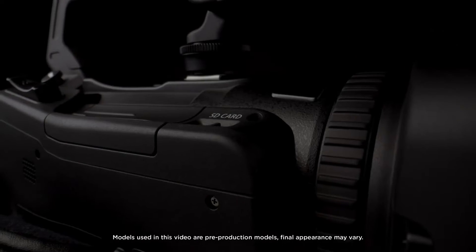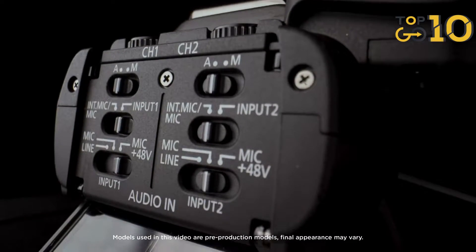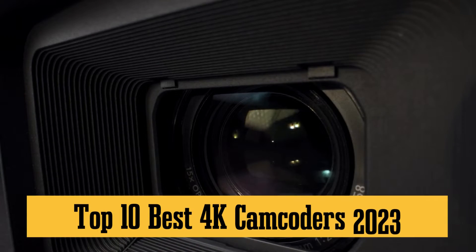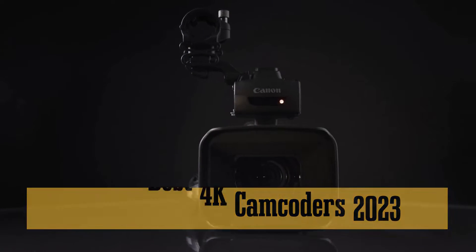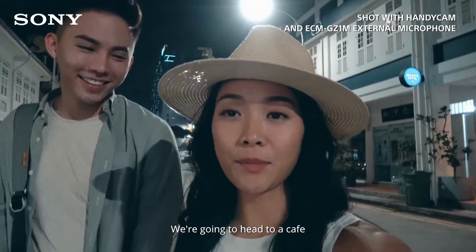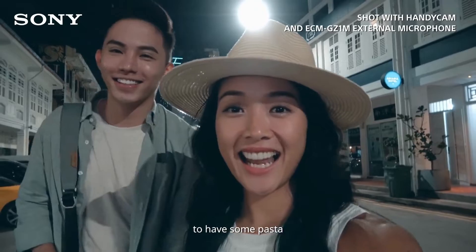Hey everyone! Welcome back to Top 10 Go Here's Channel. Today we are diving into the world of ultra-high definition to bring you the Top 10 Best 4K Camcorders of 2023. Whether you're a pro videographer or a casual shooter, we've got the scoop on the latest and greatest to capture those crisp, stunning details.